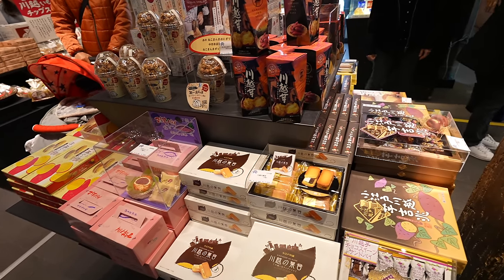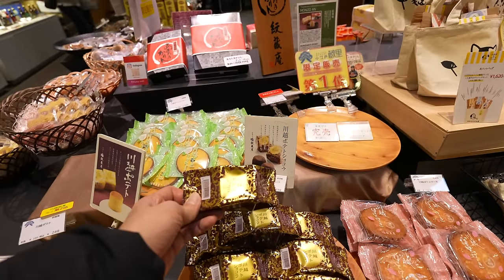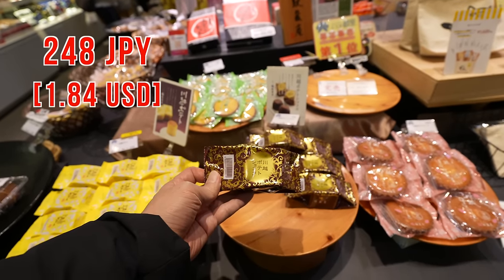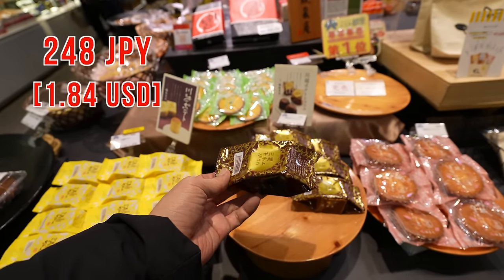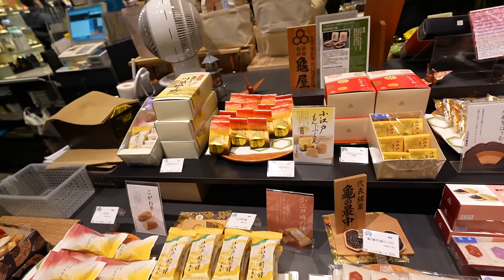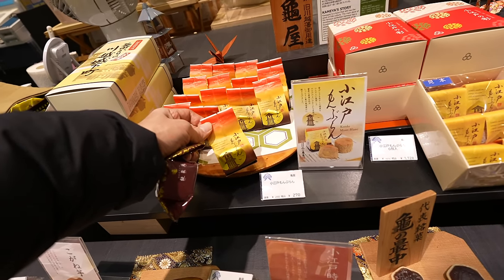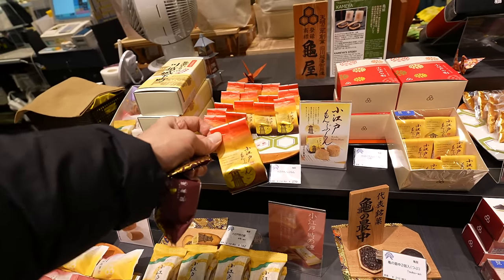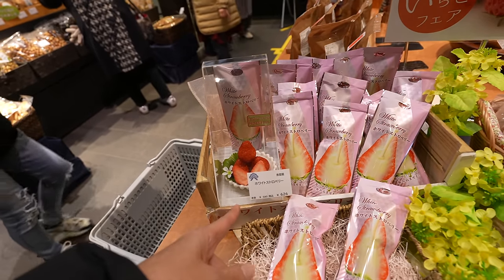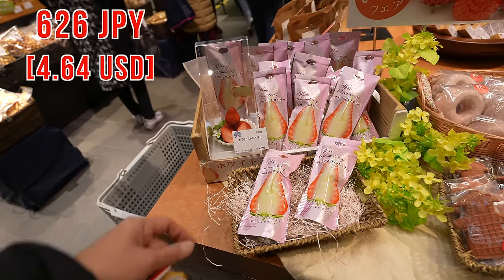Kawagoe is popular for potatoes — they sell potato stuff. Look at that, it's potato chocolate — 248 Japanese yen, and we can buy it separately too. Why not, let's try this! And this is a Toki no Kane cookie — we will see the real one later. And this one is the Koedo Mont Blanc — Mont Blanc is really popular. Price is 270 Japanese yen, let's do it! Oh my goodness, look at this — it's a white strawberry with white chocolate soaked in. Price is 626 Japanese yen. Why not, let's try it!